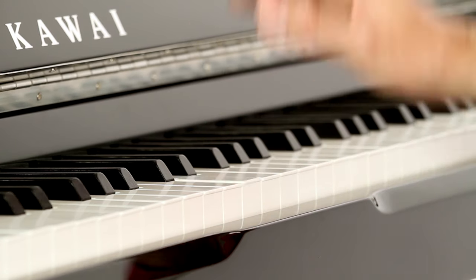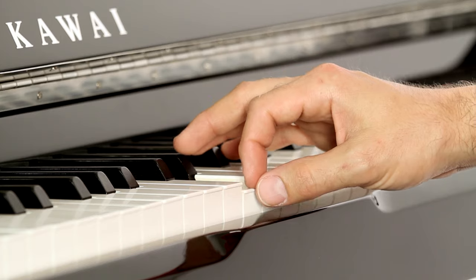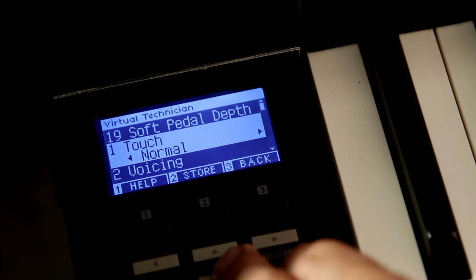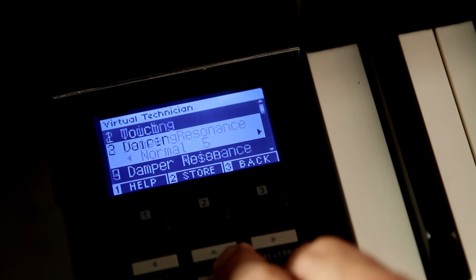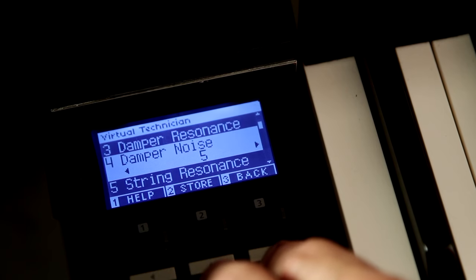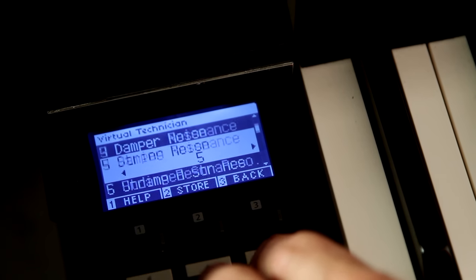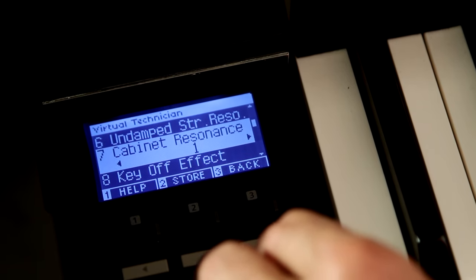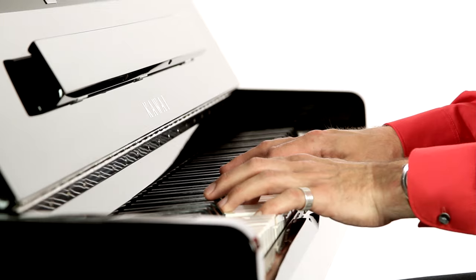As well as noises such as hammers falling back into place or the movement of the dampers. The virtual technician function lets you access all the technical aspects of the piano which a trained piano builder adjusts by hand using many years of experience. The range of sonic characteristics that can be achieved range from soft and muted through to bright and forceful.